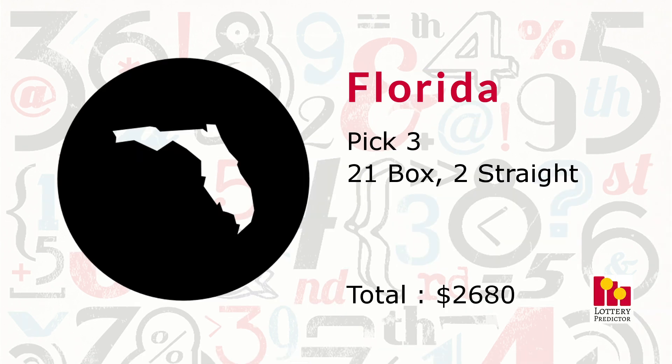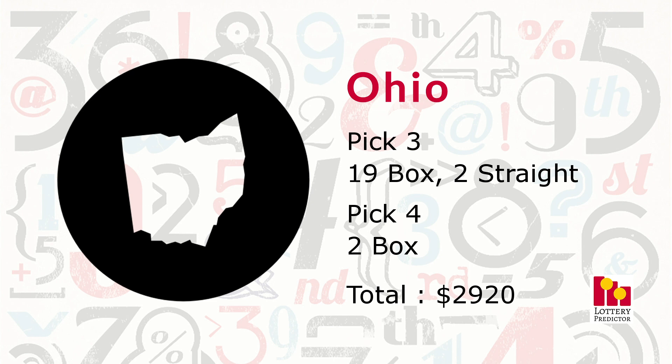Florida saw 23 hits last month — 21 box hits in the pick three and two straight hits in the pick three — bringing its total to $2,680 in potential winnings. Next up, Ohio had 23 total hits: 19 pick three box hits, two pick three straight hits, and two pick four box hits, bringing its total to $2,920.